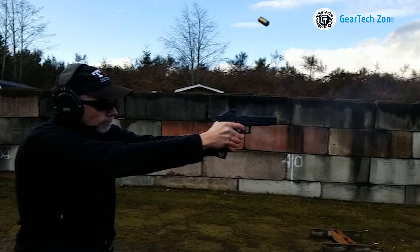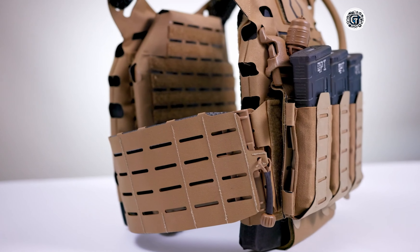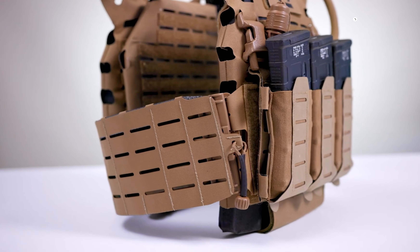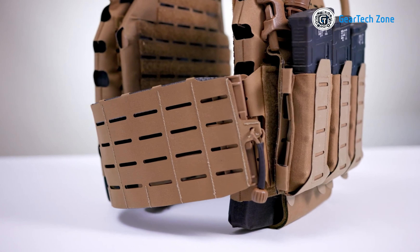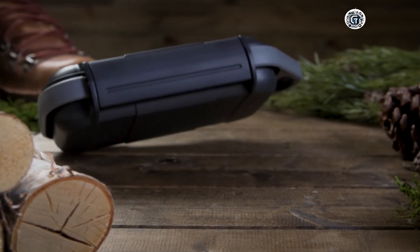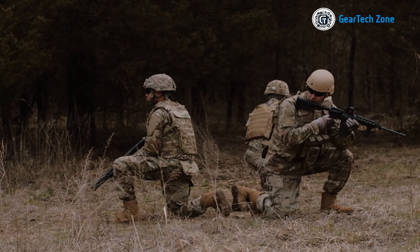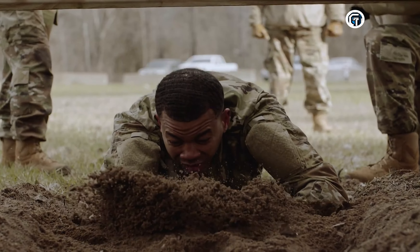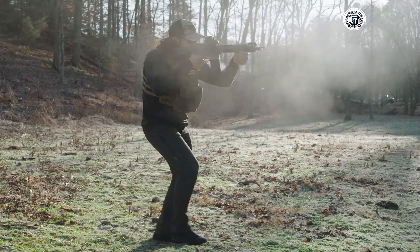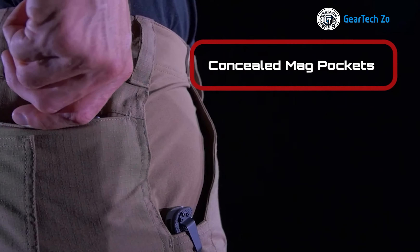Picture yourself in a hostile environment where each decision carries life or death consequences. In this high-stakes scenario, your skills, instincts, and equipment become your lifelines. To ensure your success and survival, you need the very best in tactical military gear. Join us as we unveil the top 10 outstanding tactical military gear and gadgets designed to elevate your performance and safeguard your well-being in any challenging situation. Let's dive right in!